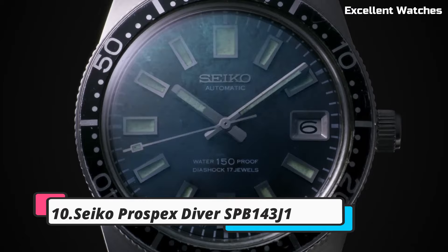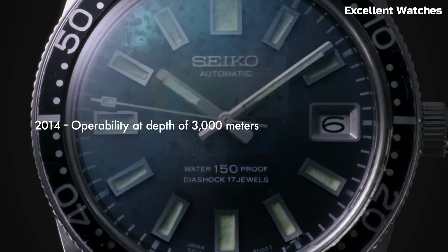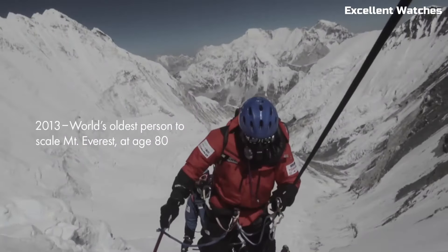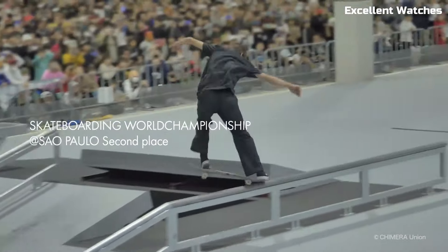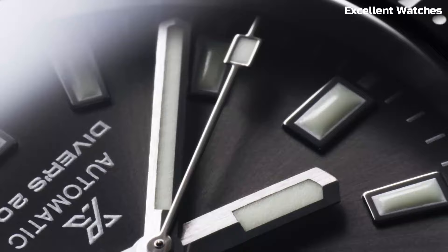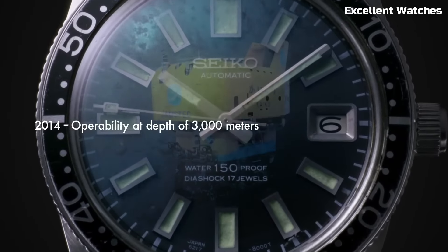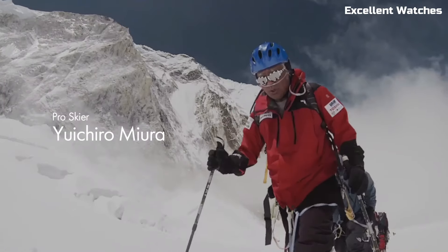Number 10: Seiko Prospex Diver. The Seiko Prospex Diver is a revered timepiece known for its exceptional durability and precision. Designed for underwater exploration, it boasts a rugged stainless steel case which can withstand the harshest conditions, and a reliable automatic movement. With its luminescent hands and markers, it ensures excellent readability in low-light environments. The unidirectional rotating bezel allows divers to time their underwater adventures accurately, while the robust bracelet or strap options cater to individual preferences.